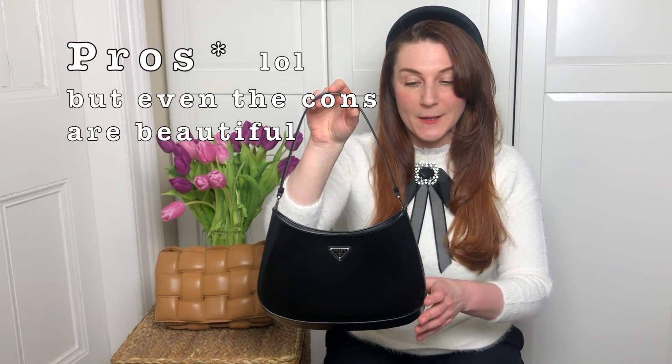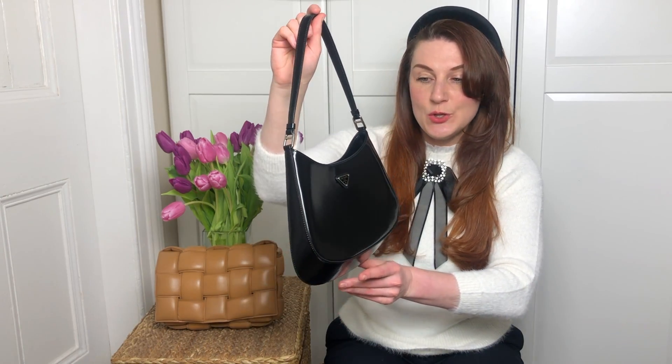Let's start talking about the beautiful pros of this bag. The first is its amazing, unique, original aerodynamic shape. I love how Prada came up with the idea to revamp a regular hobo bag, which still remains very trendy and fashionable in spring/summer 2021. They introduced this unique and original shape.